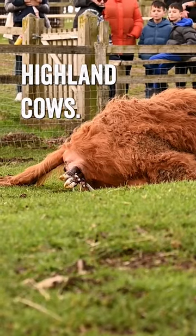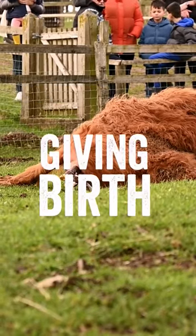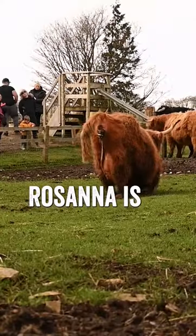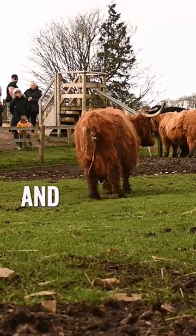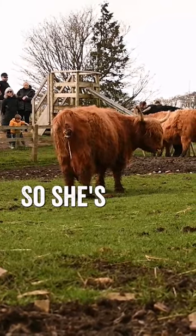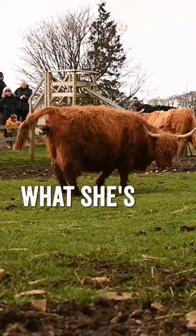This is Rosanna, one of our Highland cows. She is giving birth at the moment, which is a really exciting thing to see here at the farm park. Rosanna is five years old and this is the third calf she's had in her life, so she's a bit of a professional — she knows exactly what she's doing.